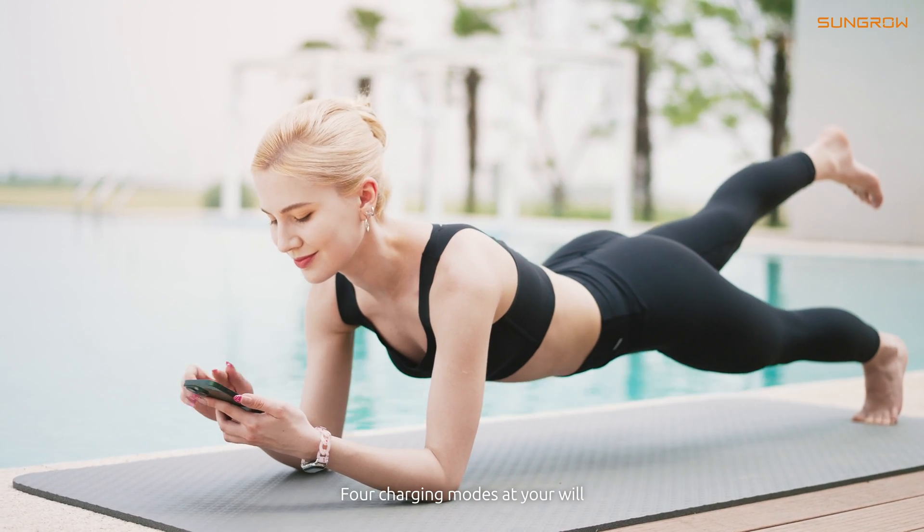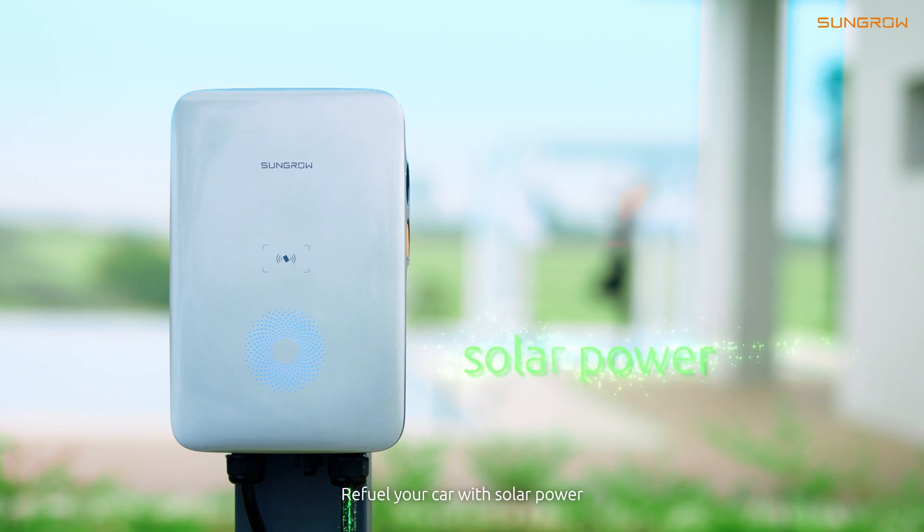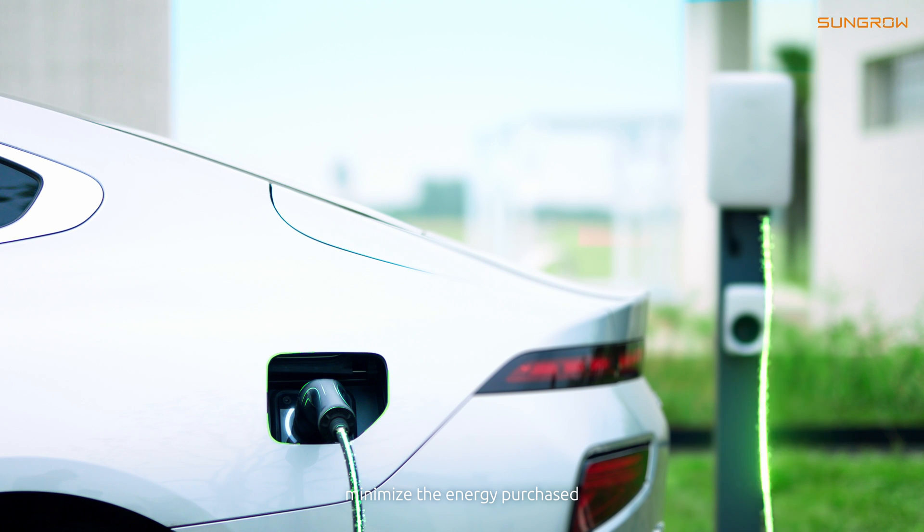Four charging modes add value to your life. Green power charging: refuel your car with solar power and minimize the energy purchased from the grid.